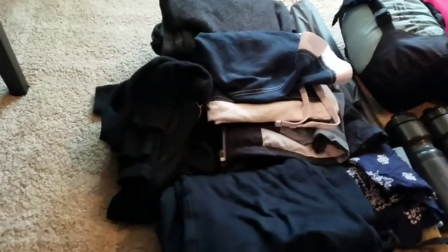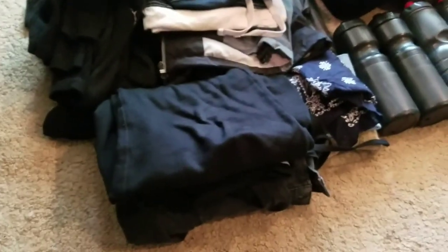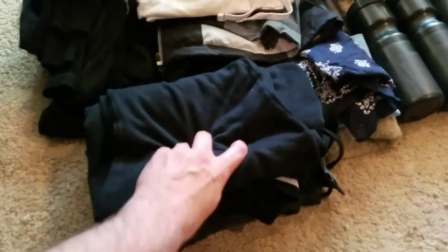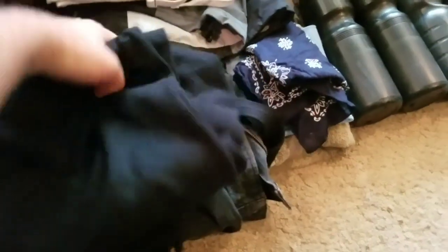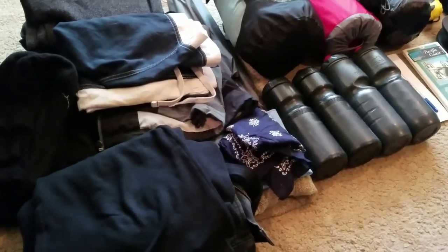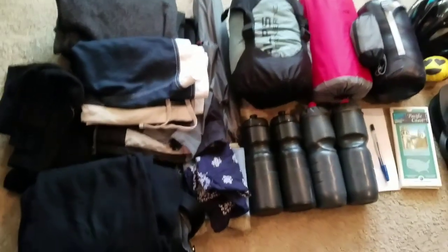That's probably overkill — more than most people bring — but I don't really like the idea of having to do laundry every couple of days. I've got a pair of sweats for sleeping and a pair of jeans. I'll be wearing shorts, and if it gets cold I'll switch to the jeans. I ride in street clothes so I want to be comfortable, and if that wasn't the right thing to do I'll adjust on my next excursion.